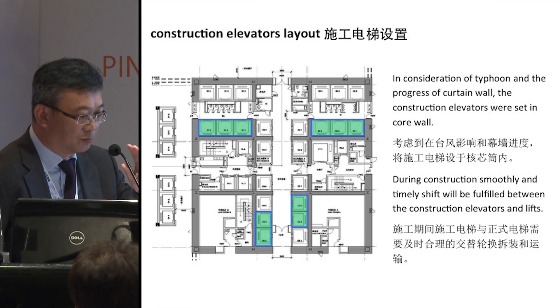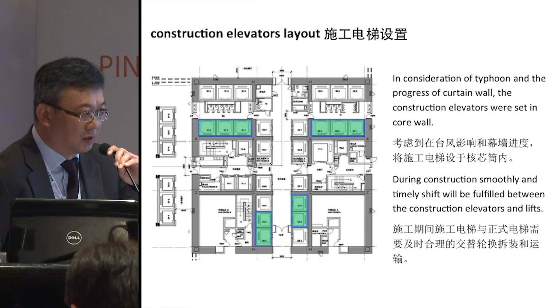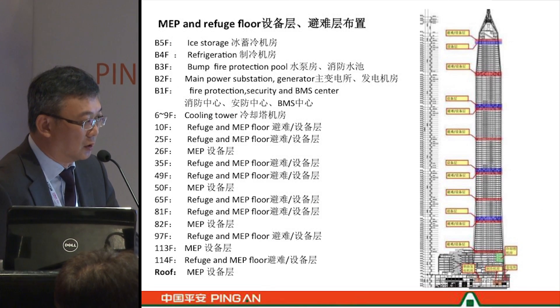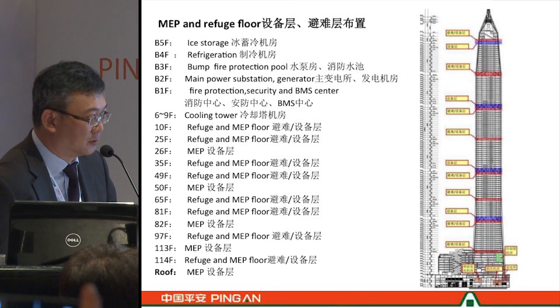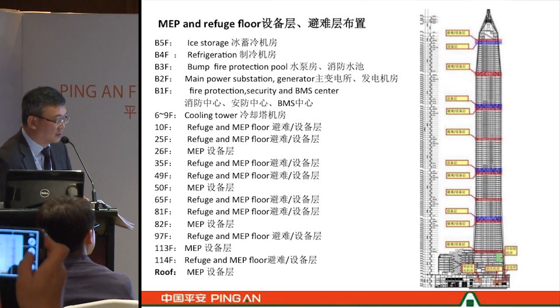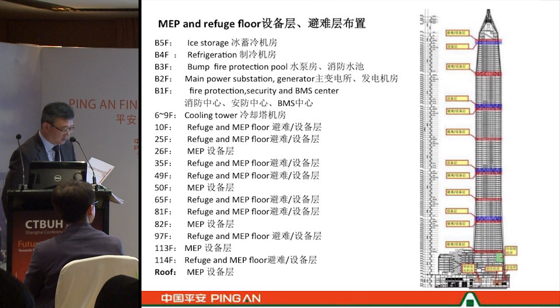Here is the distribution of the M&E floors and plant floors, which are evenly distributed around the height of the building. You can see that each zone is separately supported by its own M&E system.